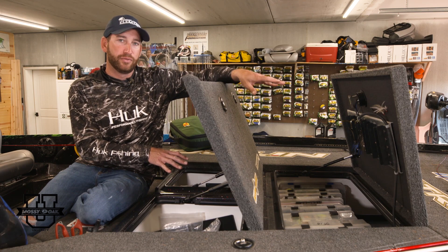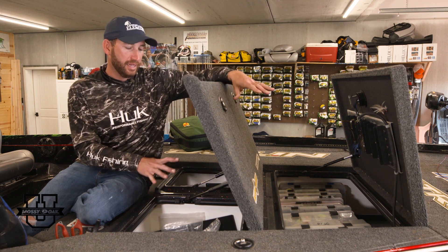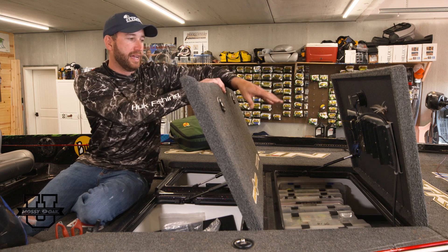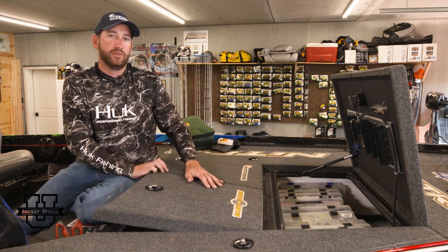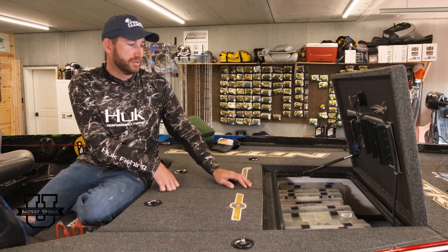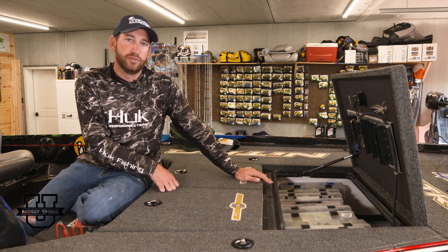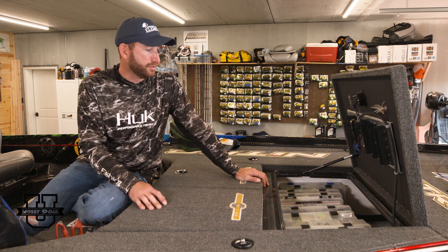I like to keep all my tackle on the front deck. Some guys put it in the back, but I like to keep it all on the front — that way it's close to me. And having the lighter stuff in the nose just gives me a little bit better performance. If you put a whole lot of weight right up there in the very nose of the boat, it's going to pull the nose down a little bit and cause you a little bit of a loss of speed.